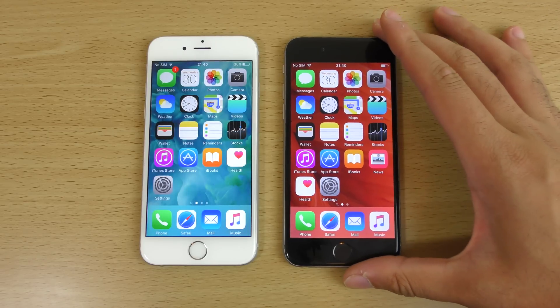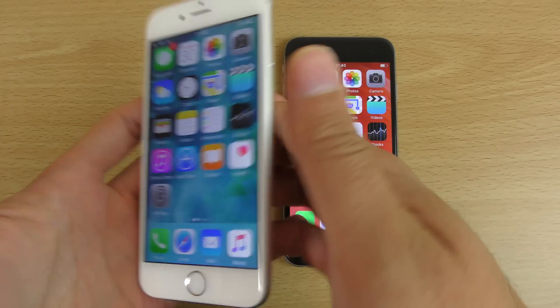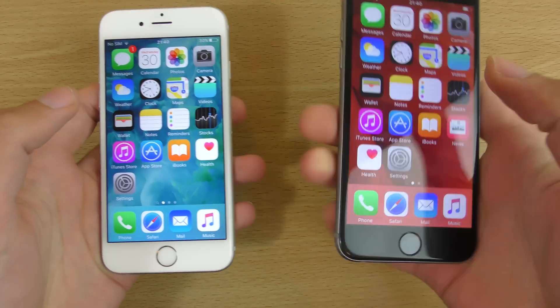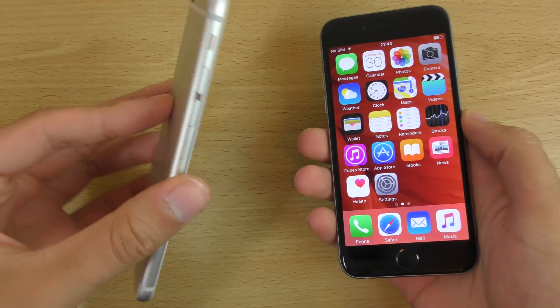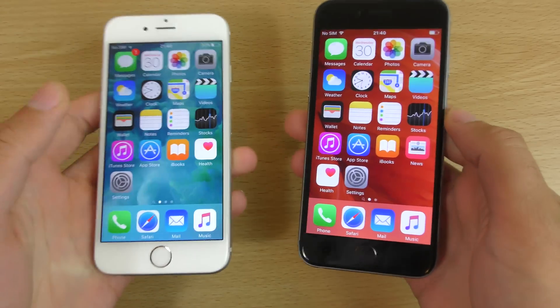I have to say the iPhone 6s does feel a lot more sturdy than the iPhone 6. I can definitely tell whatever material they use, it feels a lot more rugged.